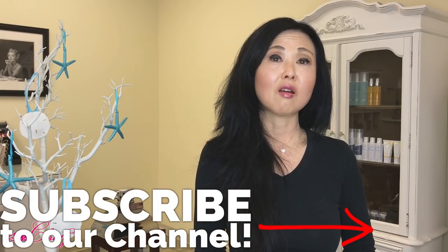Before I explain the differences between sleep wrinkles and regular wrinkles, if you're finding this information beneficial, please go ahead and give us a like, and if you haven't subscribed yet, we hope to see you subscribing to our channel. And don't forget to hit the notification bell to be notified every week when we put up a new video.